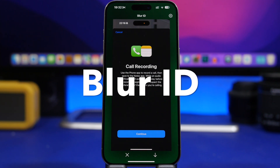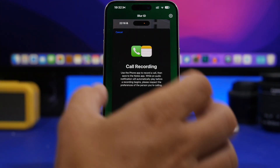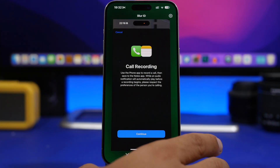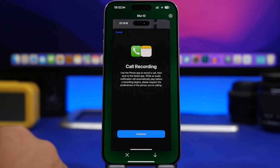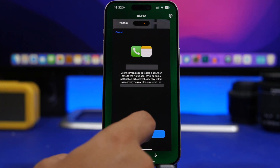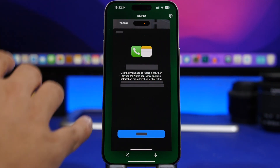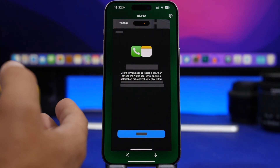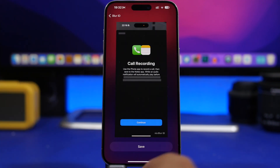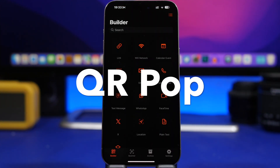Blur ID is a useful app that automatically blurs sensitive data in your photos — like if you have a photo of an ID, it hides the sensitive information. You can tap on anything in an image to cover it, and if it's a photo of a person it can cover the face. Tap again to undo. Once done, save it and you're good to go.